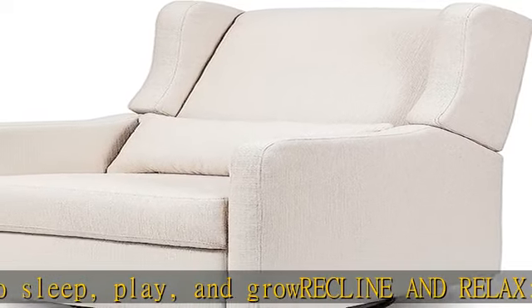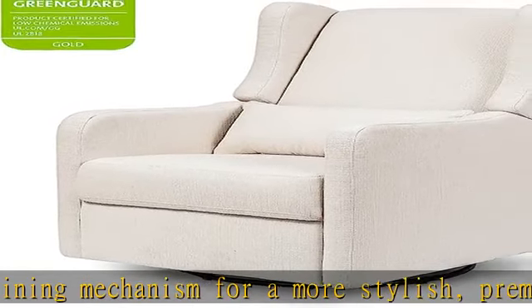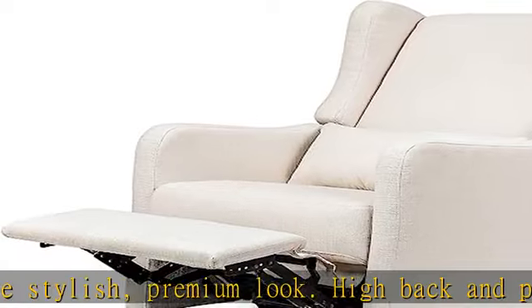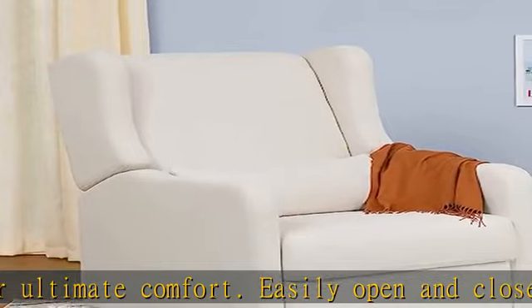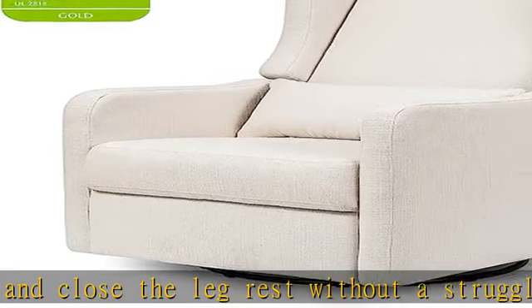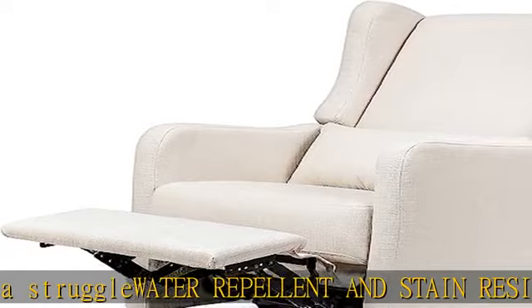Emissions tested: foam used in the seat meets all CATB-117-2013 flammability requirements and is CertiPUR-US Certified, which certifies the foam is made without PBDE or TRIS flame retardants, heavy metals, formaldehyde, and CFCs. FSC Certified wood: wood used in the frame comes from well-managed, FSC Certified forests. The FSC label means that wood has been harvested to benefit communities, wildlife, and the environment. Check the description to get this product today at the best price.